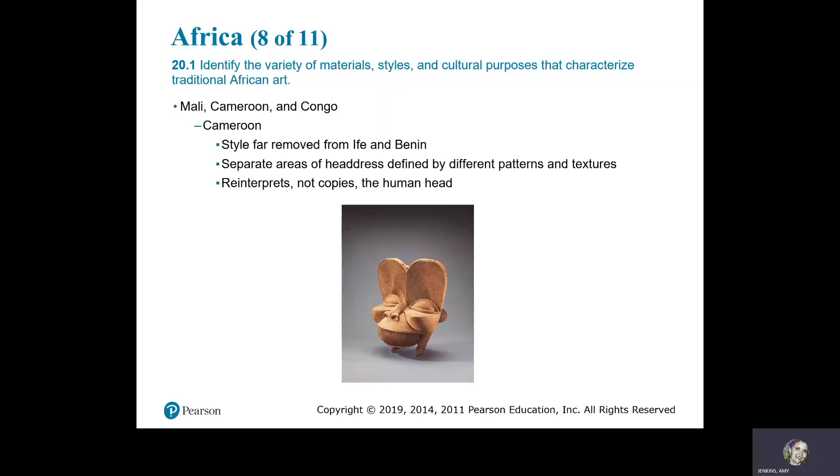Cameroon. This style is far removed from Ife and Benin. Separate areas of the headdress are defined by different patterns and textures. It reinterprets, rather than copies, the human head.